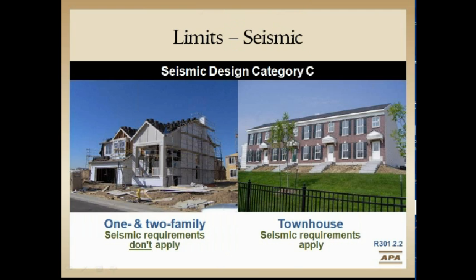Looking at the limits — the line between prescriptive and falling into seismic provisions is Seismic Design Category C townhomes and Category D detached one- and two-family dwellings. If you've got a Category C townhome or a Category D single family, we have to use both tables; we can't just use the wind tables.